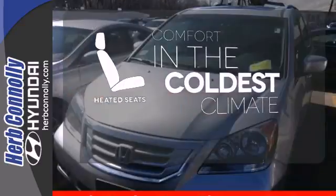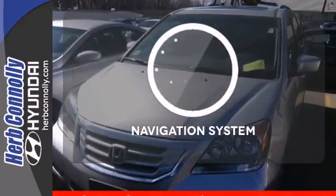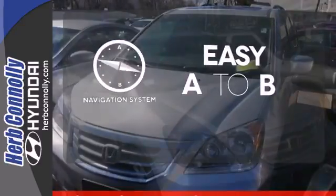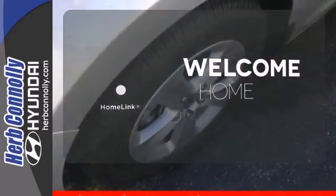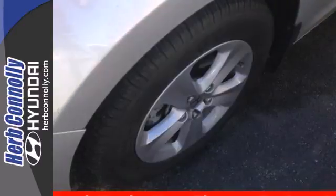The heated seats keep you comfortable no matter how cold it is. Feel confident getting from point A to point B with the navigation system. Program garage door openers, gates, and lighting systems with HomeLink.